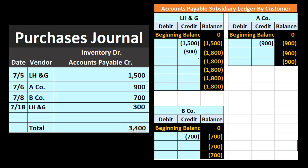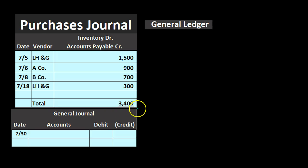We can then total everything up: $1,500 plus $900 plus $700 plus $300 gives us a total of $3,400. Now it's the end of the month and we can use that total to record the general journal entry. Note the saving of time here — only one journal entry instead of four. Depending on the process, if we're buying inventory constantly throughout the month, this could save a lot of time in a manual system. We record it for the total of the transactions, not for each individual one.